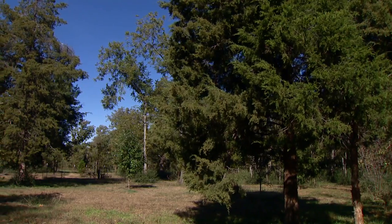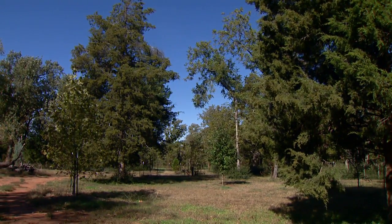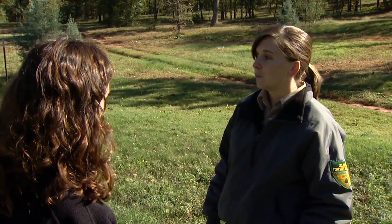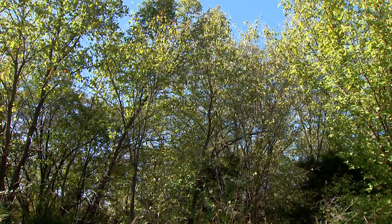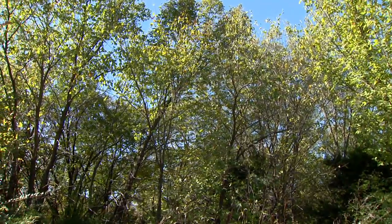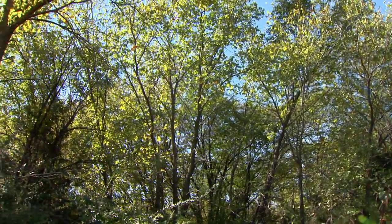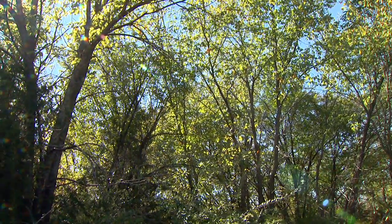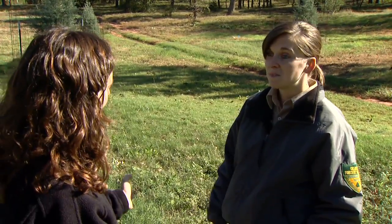And is this available for any type of land use or is it restricted to conservation or any particular use? This is actually for private landowners and it's primarily focusing on forested habitats. It can be for a number of objectives depending on what the landowner is wanting to manage their property for — recreational purposes, commercial forest land, investment property, wildlife, and more.